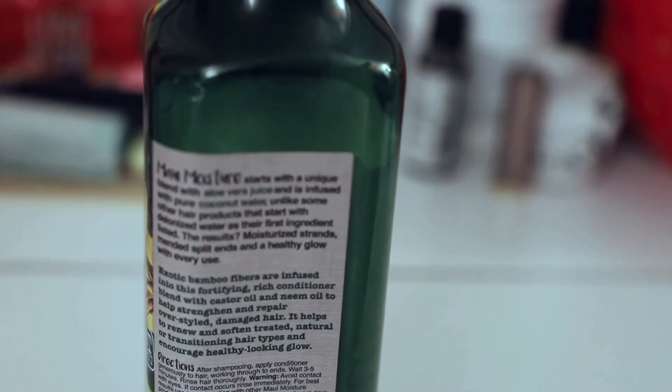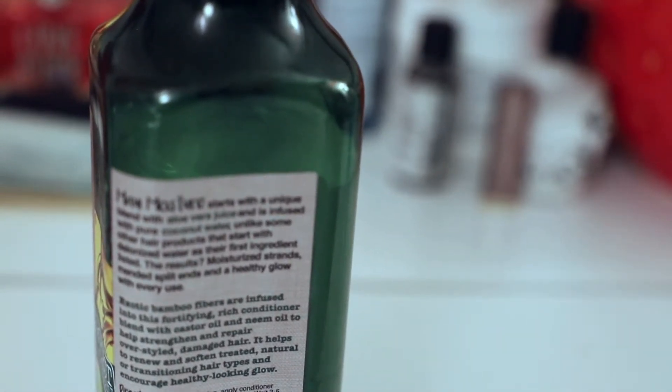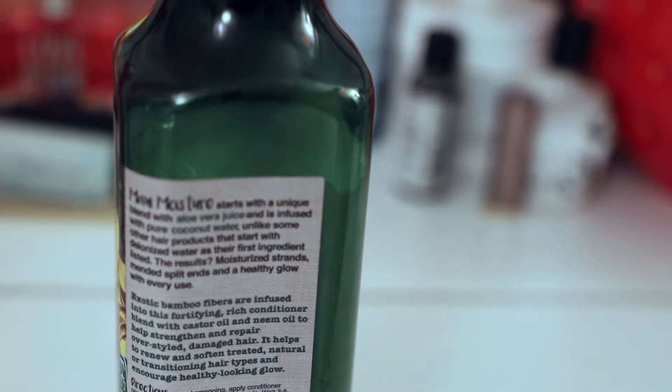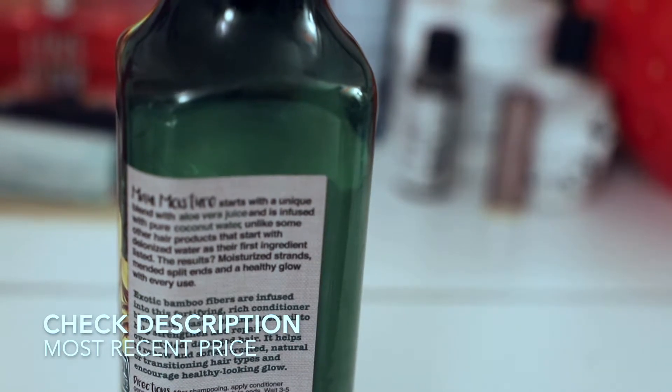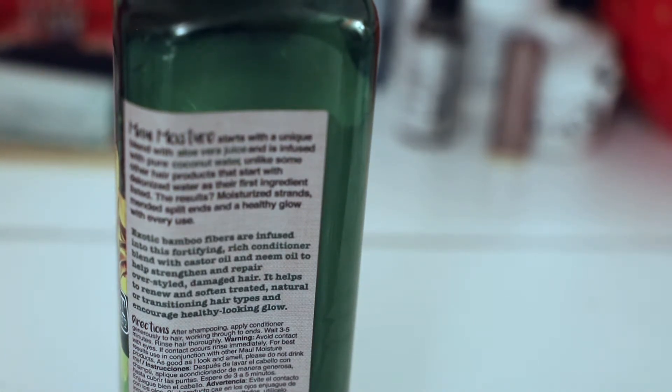It says Maui Moisture starts with a unique blend of aloe vera juice and is infused with pure coconut water, where deionized water is the first ingredient listed. The result is mended split ends and a healthy glow with every use. Exotic bamboo fibers are infused into this fortifying rich conditioner blend with castor oil and neem oil to help strengthen and repair over-styled damaged hair. It can help renew and soften treated, natural, or transitioning hair types looking for a healthy glow. Apply it after shampooing from roots to ends, wait three to five minutes, then rinse thoroughly.